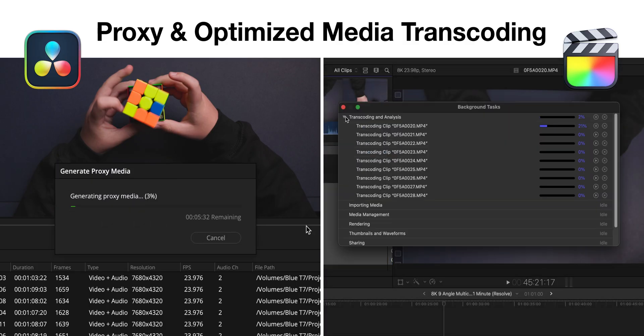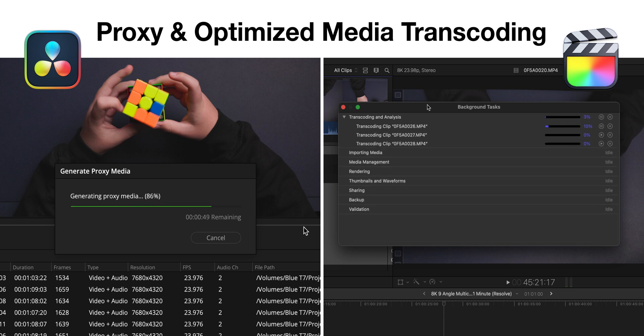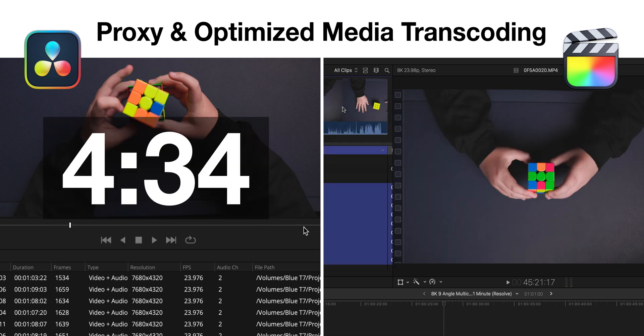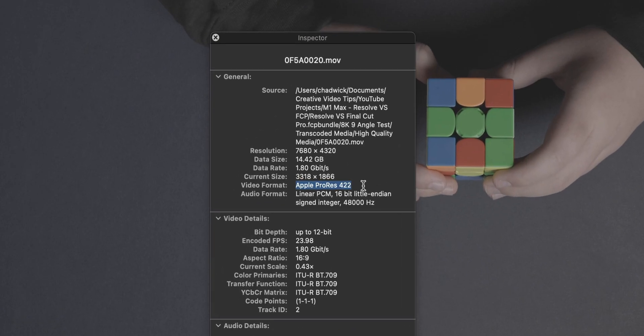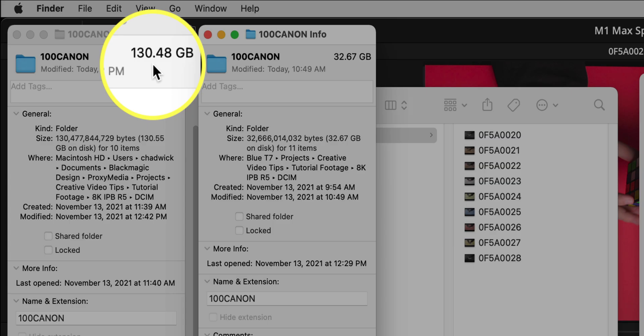I started a stopwatch on my phone and kicked off the transcodes. Resolve finished in 4 minutes and 34 seconds, and to my surprise, Final Cut Pro wasn't far behind at all at 4 minutes and 36 seconds. One word of caution when you make 8K ProRes — the files are huge. We went from 32 gigabytes to 130 gigabytes.